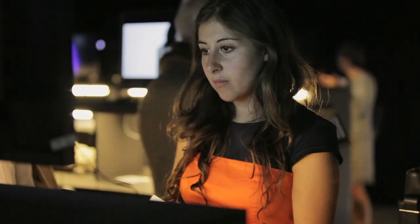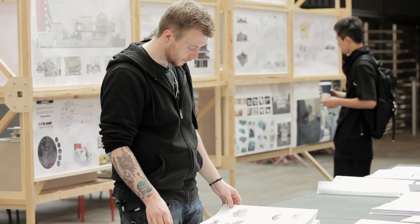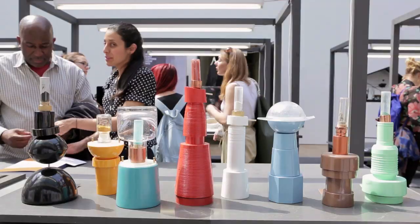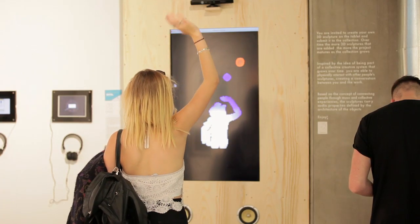We look for students who come from very different backgrounds, different ethnicities — students who are inquisitive, looking to experiment and develop a particular viewpoint and perspective and articulate that perspective in a meaningful way using a range of different media.